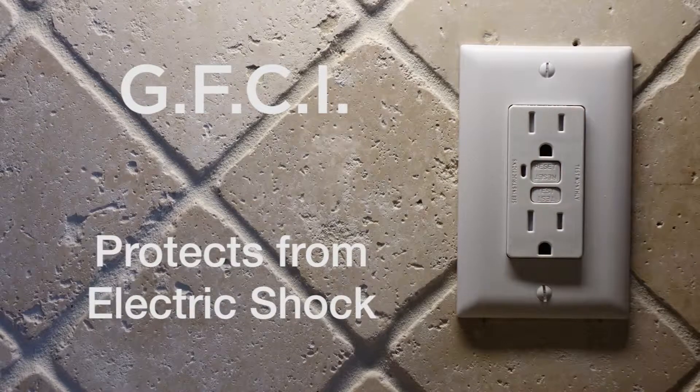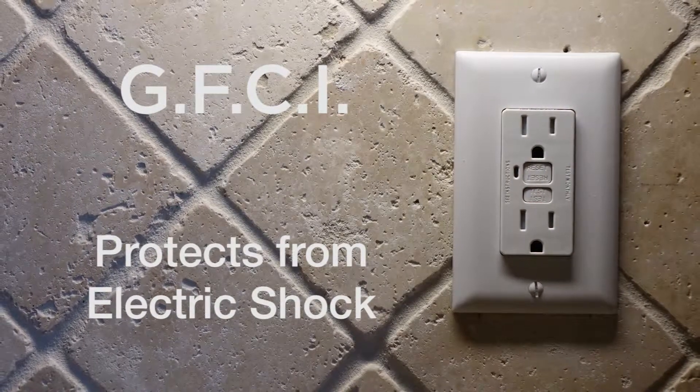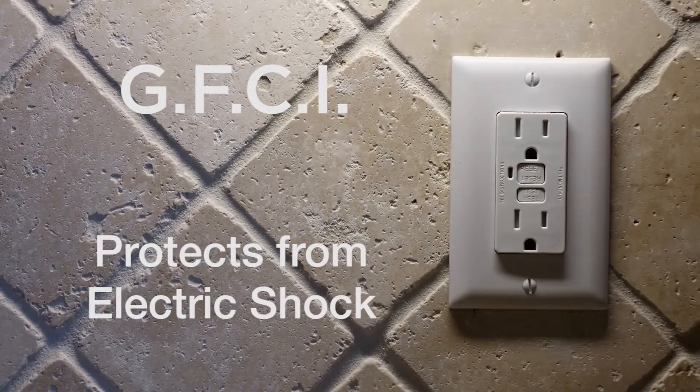These devices are designed to protect you and your family from electrical shock, should you come into contact with water and electric current at the same time, which can otherwise be deadly.